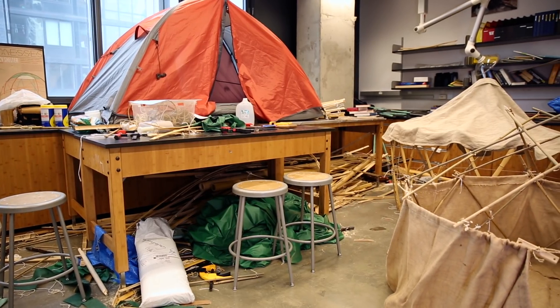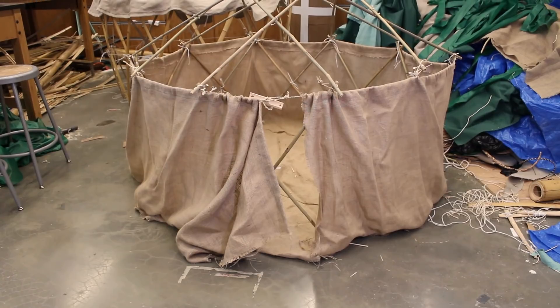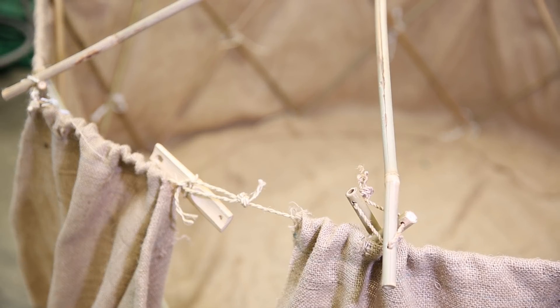This was for our EID 101 class and we worked with Professor Cumberbatch. We designed a shelter to help refugees who are in transit in sub-Saharan Africa. The goal of the project was to build a shelter that would be rapidly assemblable, biodegradable, and portable.